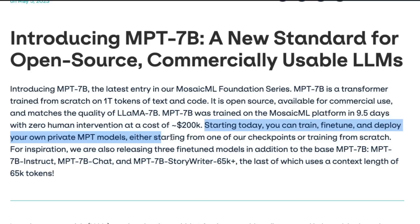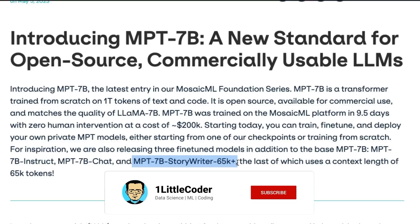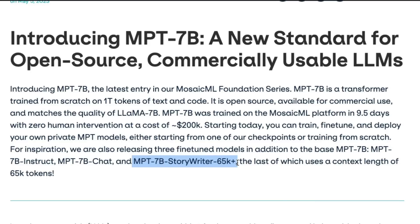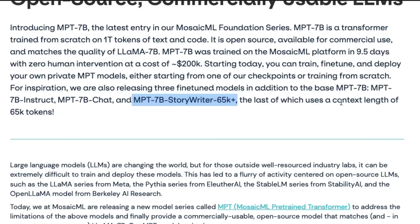Starting today, you can train, fine-tune, and deploy your own private MPT models — either starting from one of their checkpoints or training from scratch. They are releasing fine-tuned models in addition to the base: MPT-7B Instruct, MPT-7B Chat, and MPT-7B Story Writer 65K+. With 65,000 token context length, you can literally give it a legal document and ask it to summarize or ask questions about it.